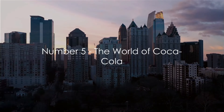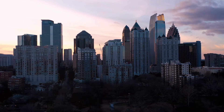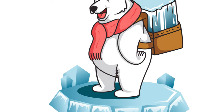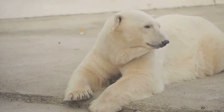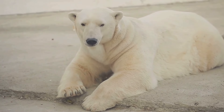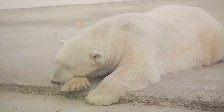Halfway through our list at number five, we have the World of Coca-Cola. This isn't simply a museum — it's a multi-sensory experience that allows visitors to explore the history and culture of America's most iconic beverage brand. Key attractions include interactive exhibits where you can delve into the secret formula of the fizzy drink and even meet the Coca-Cola polar bear. The Pop Culture Gallery showcases how Coca-Cola has been intertwined with popular culture over the past century, featuring art, music, and advertising memorabilia.